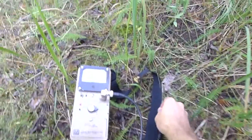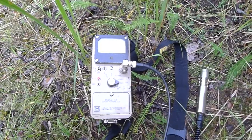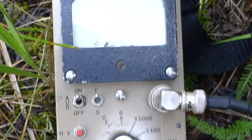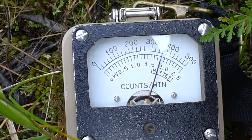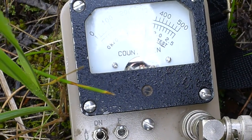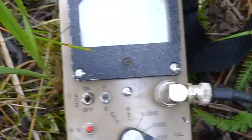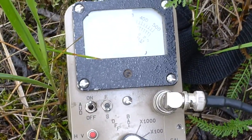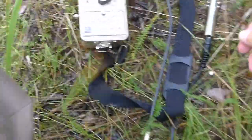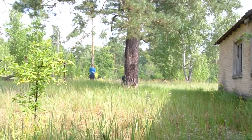Looking down at the Geiger counter — this is a CDV 700 probe, closed, right here on the ground. We're measuring about 350, or 3,500 counts per minute. On the slow scale, this translates into somewhere around five to six milliroentgens per hour, inevitably due to cesium-137. But this is a gorgeous area.